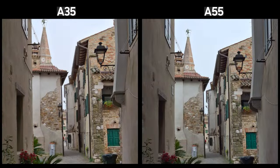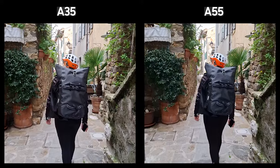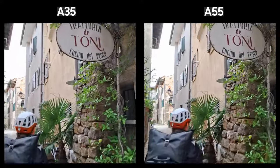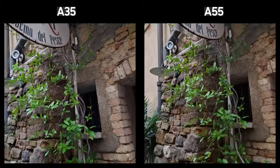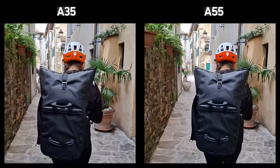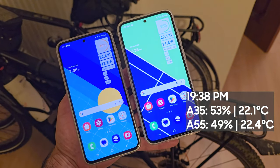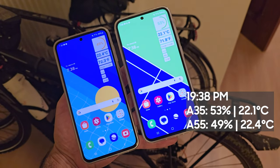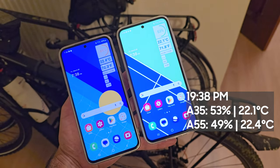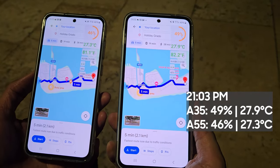We continued through the narrow streets of Grado. I took some photos with the main lens, and again it was very difficult to spot any difference between the two phones. In terms of video quality and especially stabilization, both phones do an okay job, but neither can compete with the Galaxy S series such as the S24 or S24 Ultra. We checked in just before 8pm. The A55 has 53% battery left while the A35 has 49% left. There is no 5G signal in Grado and both are connected to 4G.